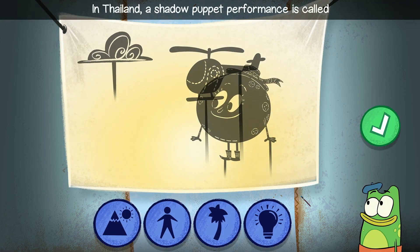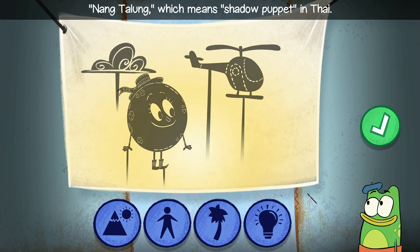In Thailand, a shadow puppet performance is called Nang Tha Loon, which means shadow puppet in Thai.